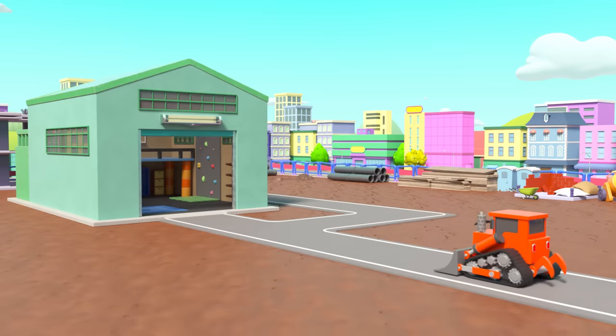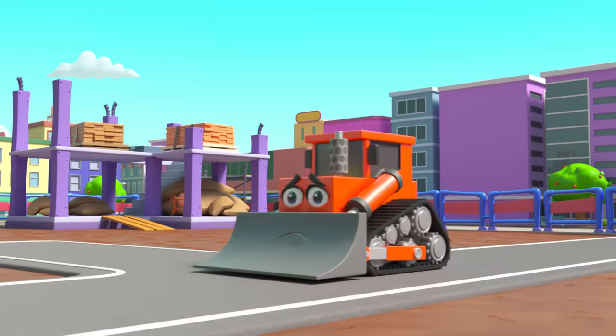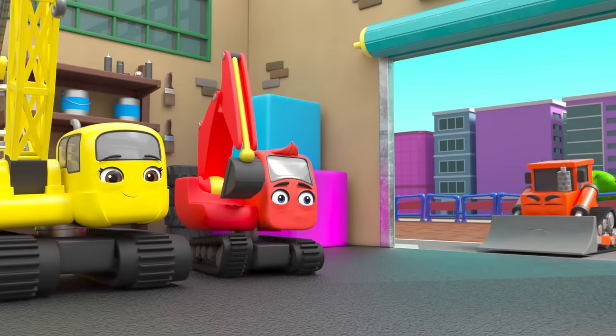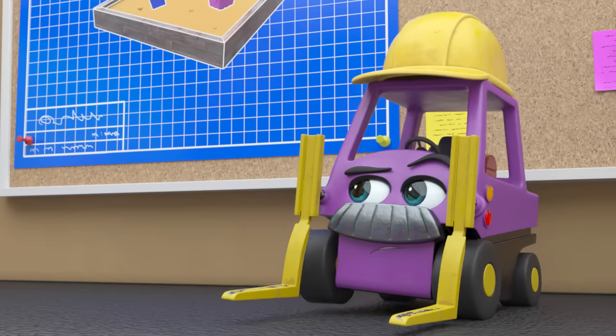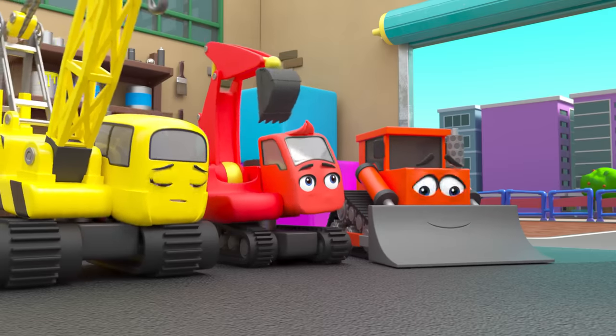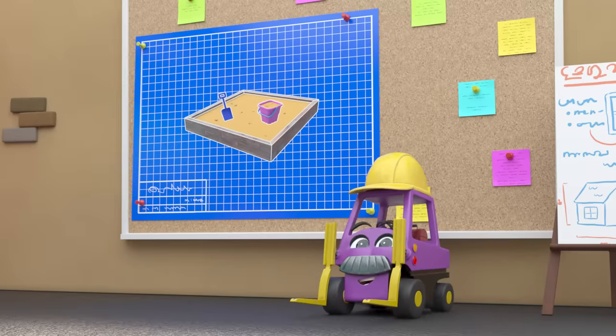It's a new day on the construction site. Bump is so slow — he's going to be late. Mr. Rubble doesn't like it when people are late.